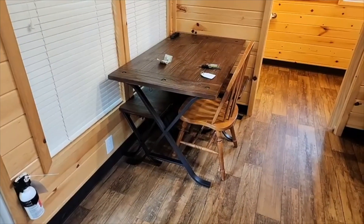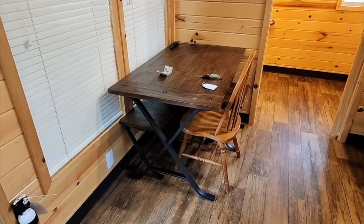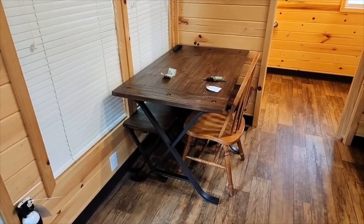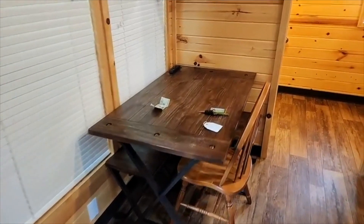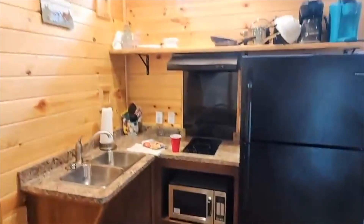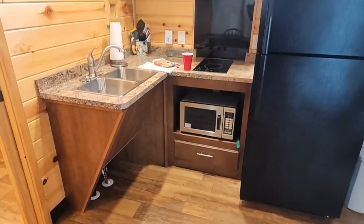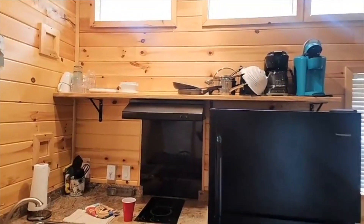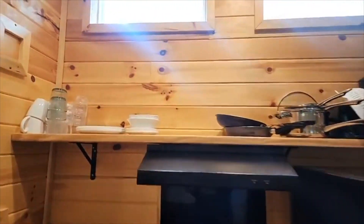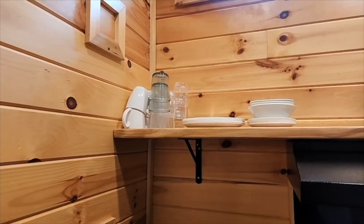A nice four-person table. You can pull it out — we left it in the corner since there was just three of us. It was great to both eat at and stow stuff. A well-appointed kitchen, really good size for a cabin this size. We had no problem stowing everything. Up top it kind of looks all shoved to the side because we had all our food up here and on top of the fridge, but it looks like they're serviced for four.